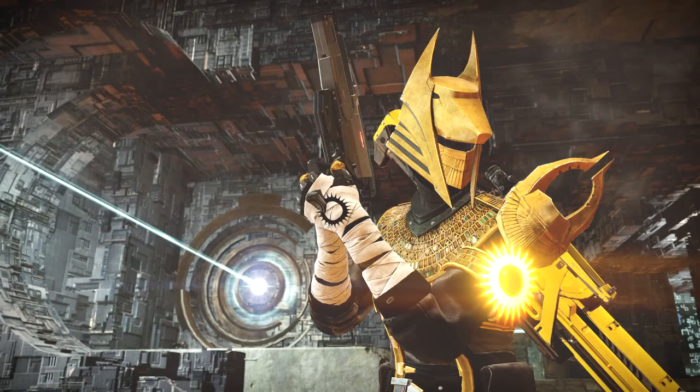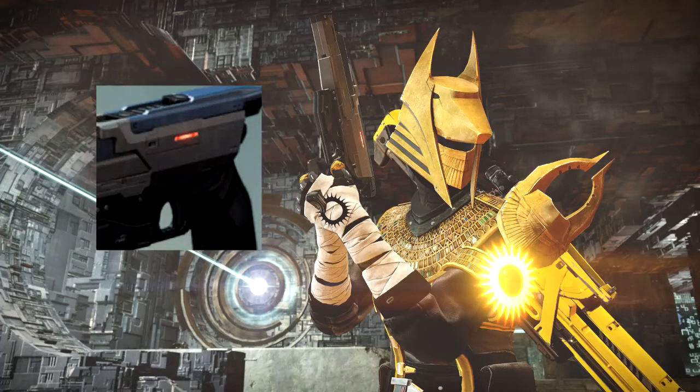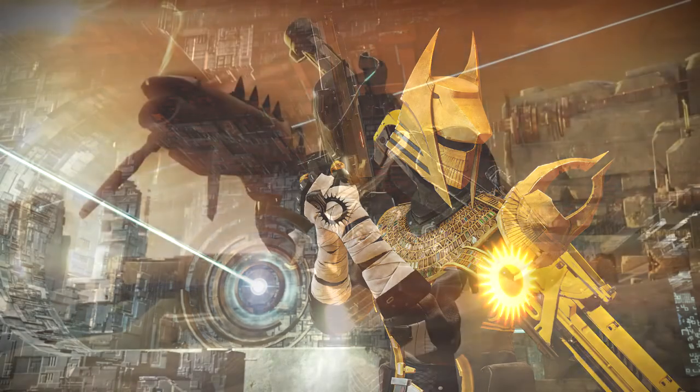Here is another screenshot from the same map, from the same collection of images. It shows the Warlock wielding that pistol, and on his back he has the heavy weapon that the Titan and the Hunter had in the previous picture. In my opinion, this pistol - currently known as the 'fallen guard pistol' because it hasn't got a name yet in the database - will be a secondary hand cannon.